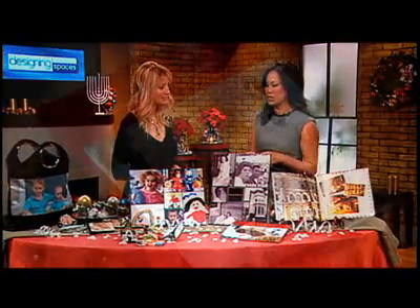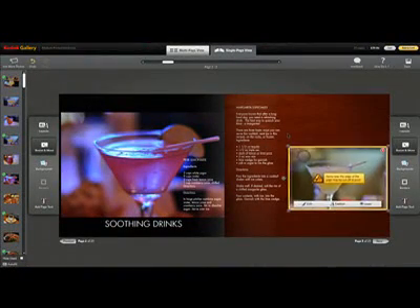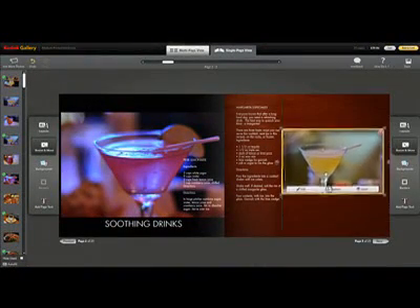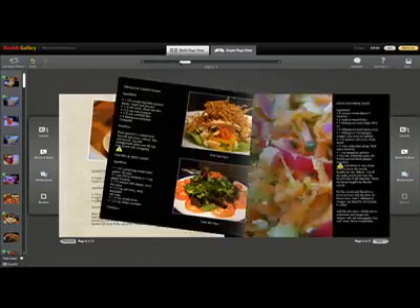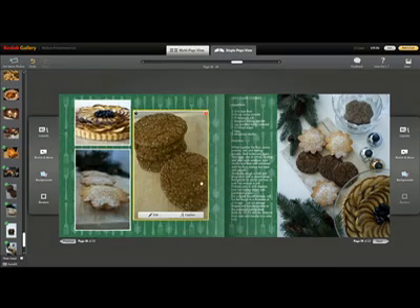Another way to use the book is our recipe books, and this is a great Christmas gift. Think about all the family recipes that you have — what a great idea to pass them on and share with friends and family. You can ask the whole family, get everybody involved, share a recipe or two, and that makes a perfect holiday gift.